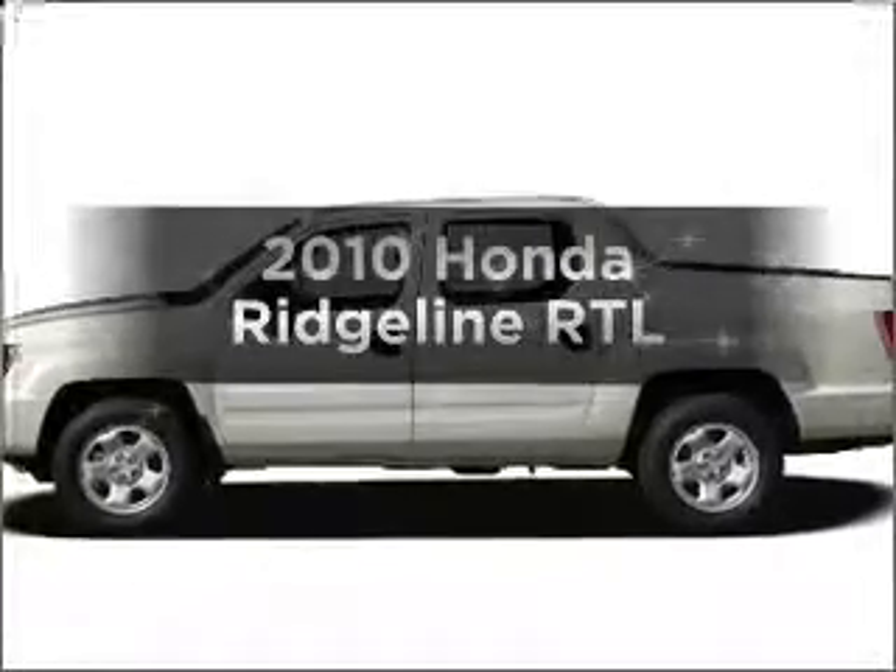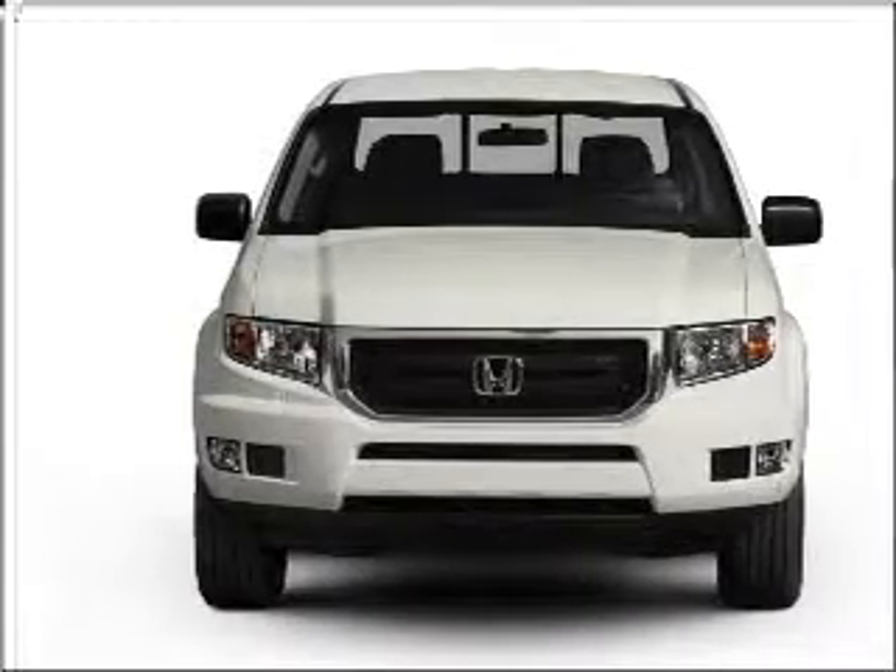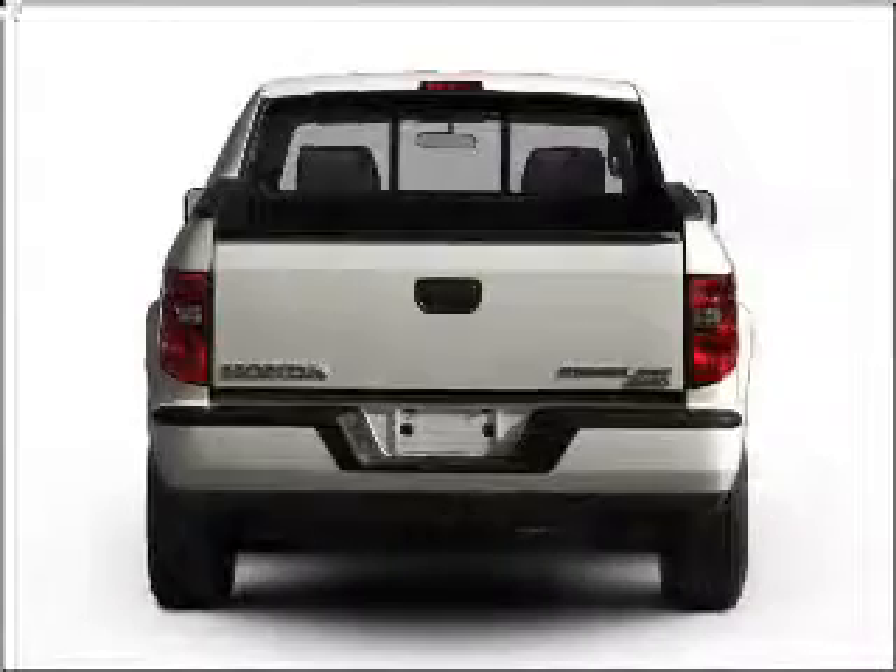Get noticed in this 2010 Honda Ridgeline. This is the set of wheels you've been looking for, with a solid six-cylinder engine connected to a smooth shifting five-speed automatic transmission.